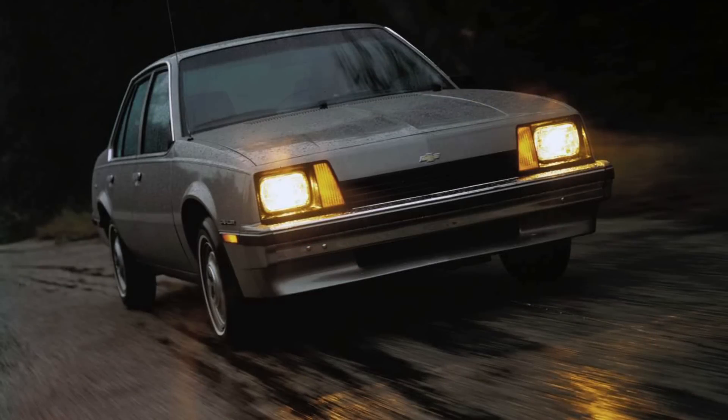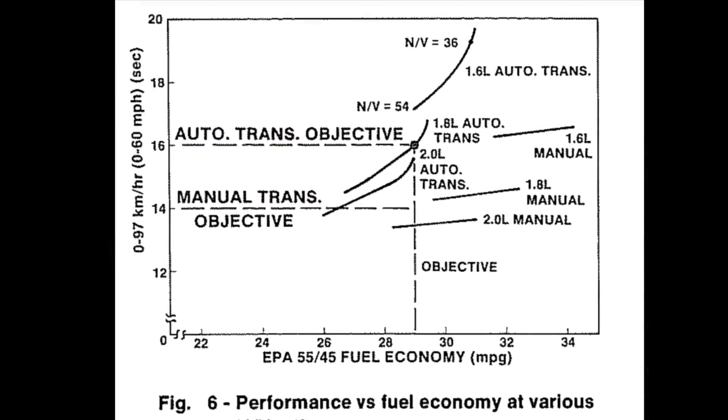This was a hard trade-off to make. And one of the things that may seem humorous in this day, where vehicles make 600, 700, even 1,000 horsepower in the case of the new Hummer EV, is that GM actually had an objective of achieving 16 seconds 0-60 with the automatic transmission in these J-Cars, and 14 seconds 0-60 with the manual transmission. That seems almost humorously slow by today's standards, but that was the actual objective that GM was trying to achieve and thought was optimal from the perspective of acceleration versus fuel economy.